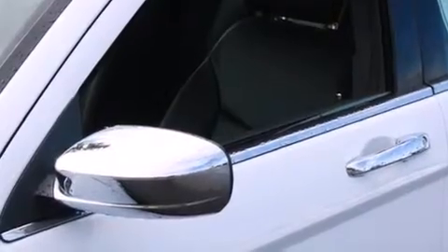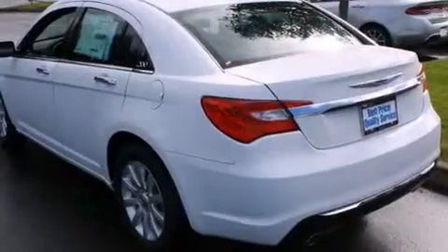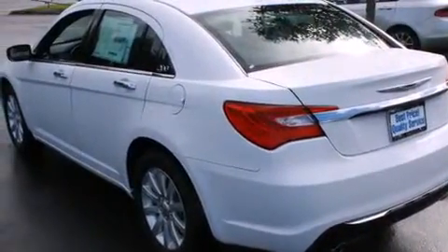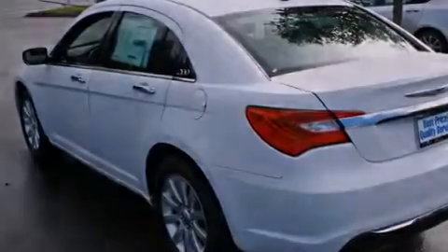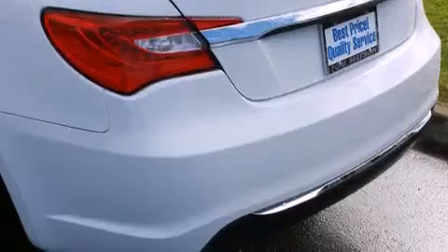Air conditioning with automatic climate control, a pass-through rear seat, cruise control, leather seats, an illuminated driver's side vanity mirror, rear curtain airbags, rear seat child-proof door locks, steering wheel mounted controls, and an auto-dimming rear view mirror.